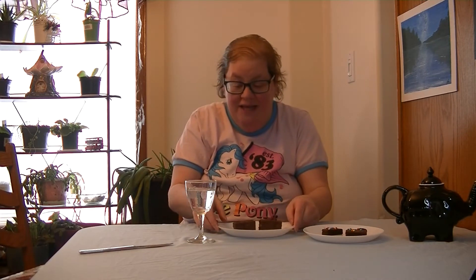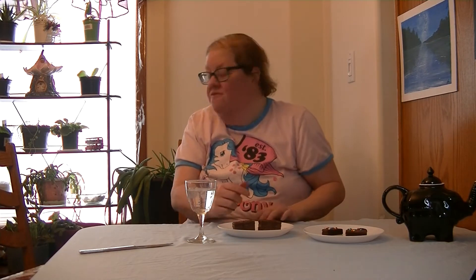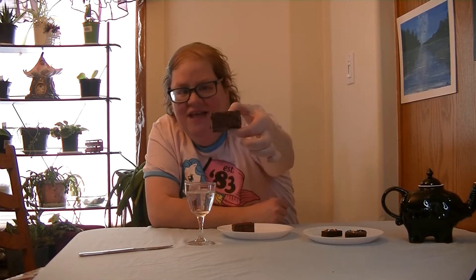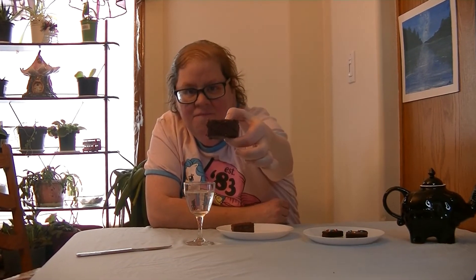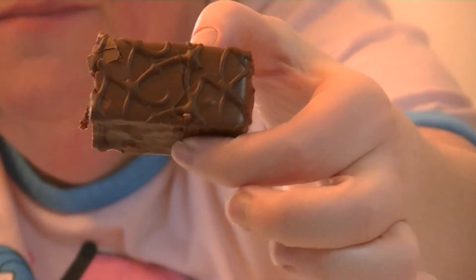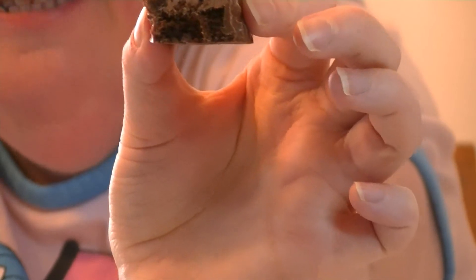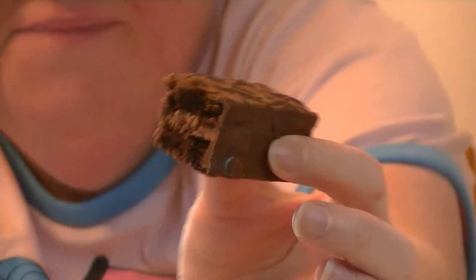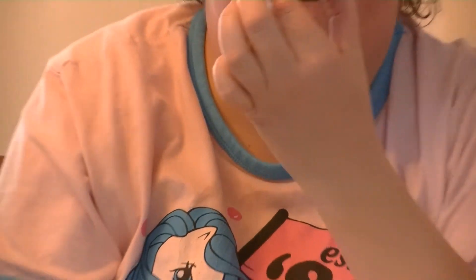Next one is Frosted Fudge Cakes. Let's look at the top — and there's the inside. Mmmmm. It smells delicious. Okay, let's take a bite now.